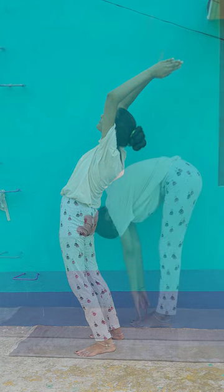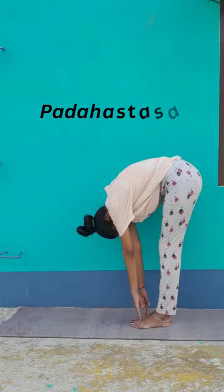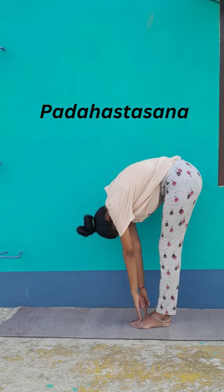Fourth pose: Padahastasana. It reduces fat accumulation around the waist and abdomen, massages all organs of the abdomen, and increases the flow of blood to spinal nerves and muscles.